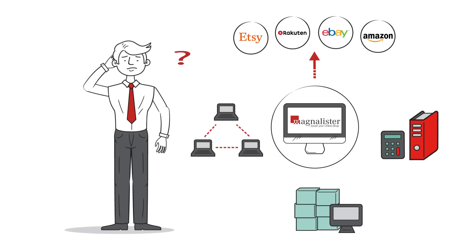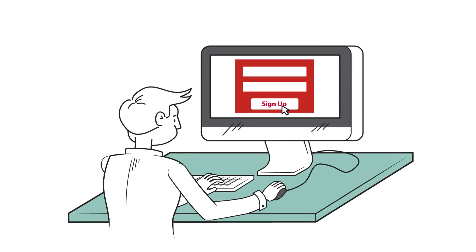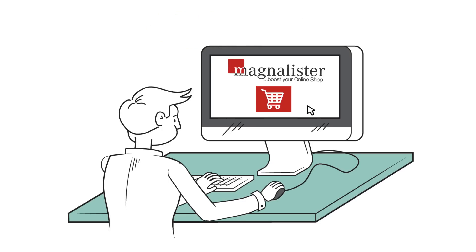How? First, Mr. Mueller downloads the software. After registering, MagnaLister is already activated. This is really easy because MagnaLister is a plug-in that connects directly with the store software.